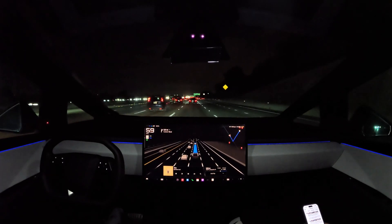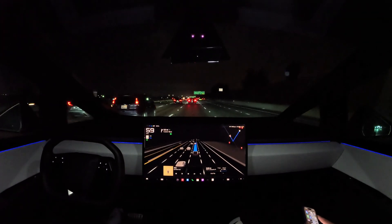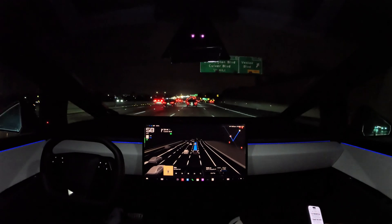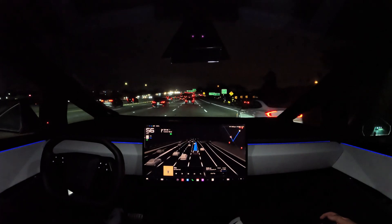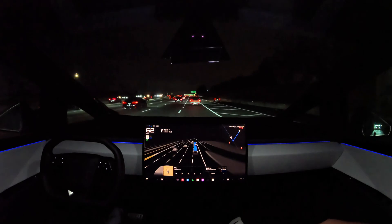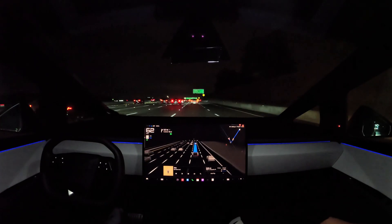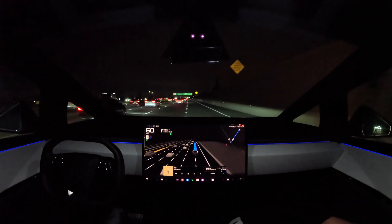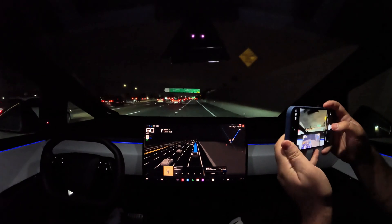We've got an exit for Culver Boulevard in half a mile, so we're going to have to take that exit off the 405. It's making a lane change, but there's a car approaching so it decided not to. Now it's going for it — very quick decision making after the Sonata passed. Here's the exit coming up: Washington Boulevard, then Culver Boulevard. Got to the exit successfully.